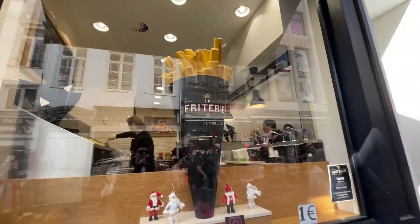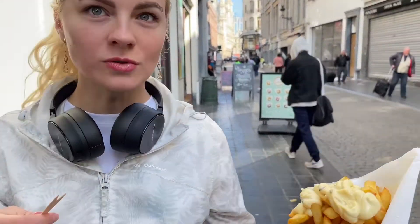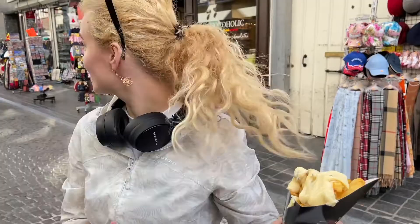Another thing Brussels is very famous for is french fries. They are really good quality — proper potato fries. In the center you'll find a queue and plenty of options for sauces: mayonnaise, different types of ketchup, truffle sauce, cheeses, sausages — whatever you like. It's very famous and also a cheap alternative.